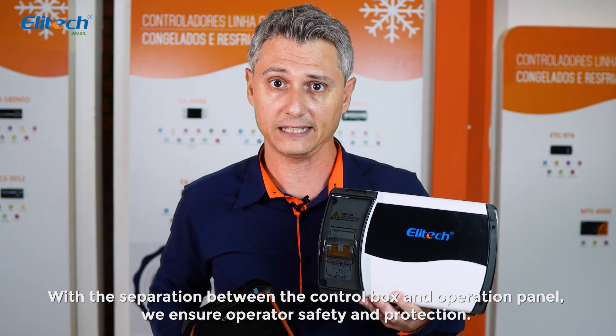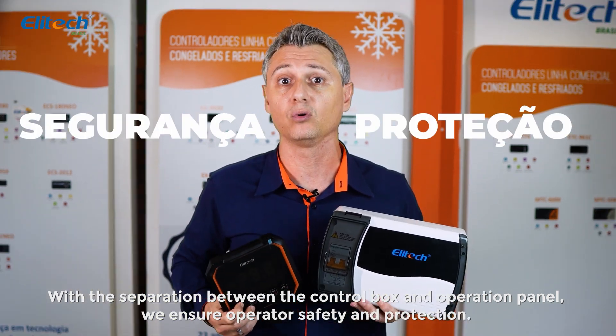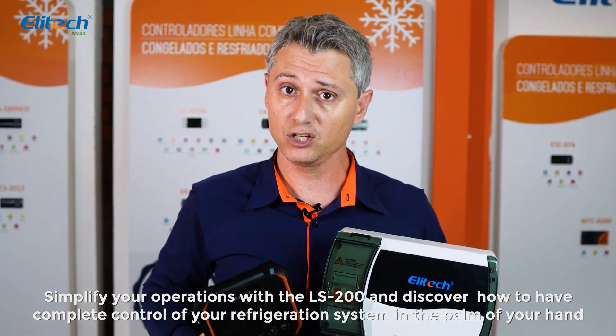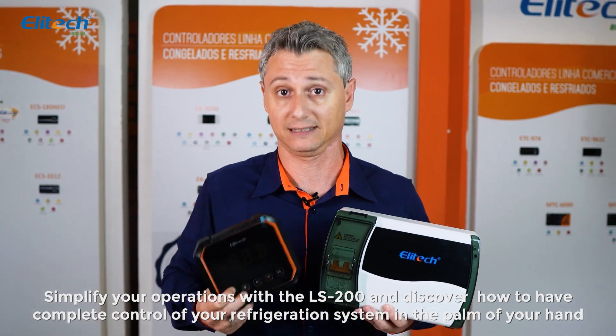With the separation between the control box and operation panel, we ensure operator safety and protection. Simplify your operations with the LS200 and discover how to have complete control of your refrigeration system in the palm of your hand.